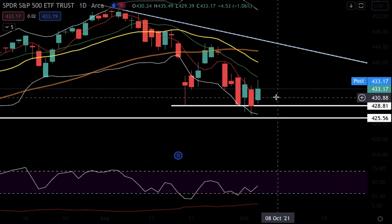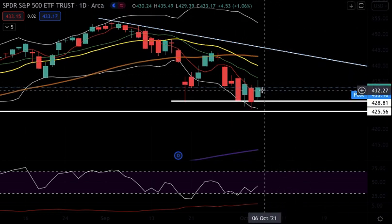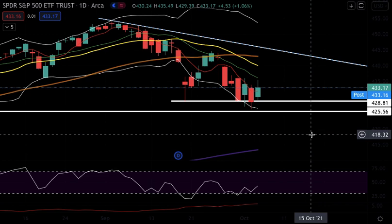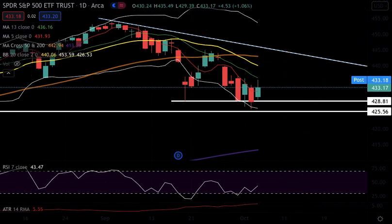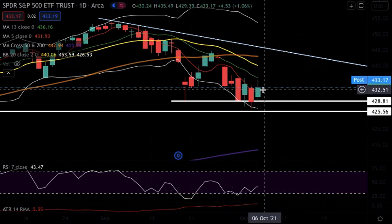We have a few signs besides that as well. The first sign is closing above the five-day moving average. We need to watch if that'll hold. The five-day moving average is currently at 431.93 — you could say 432 — because it changes day by day depending on the current price of SPY.